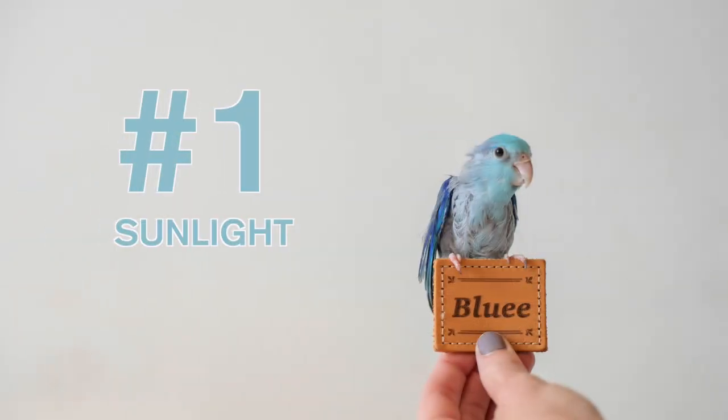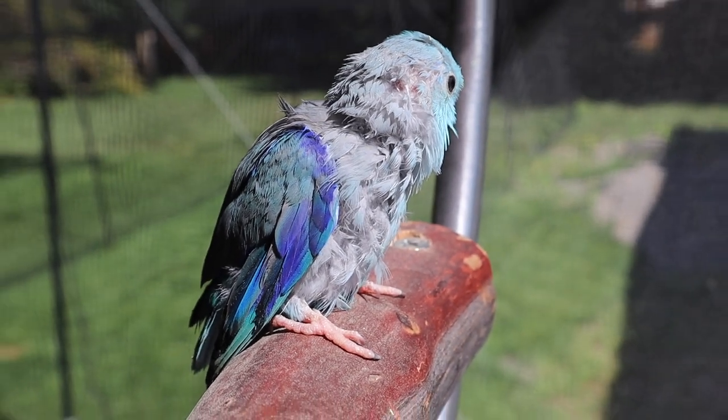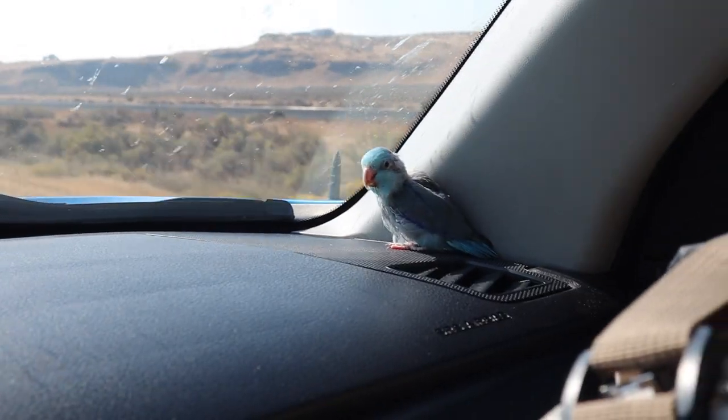Number one: a safe way to give your parrot lip access to sunlight. Sun is important for all living creatures and birds are no exception. It's really great for their feathers and overall health. Blue has a favorite sunbathing spot on my back porch and in the car.